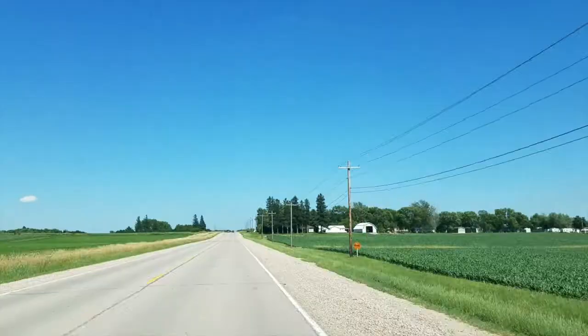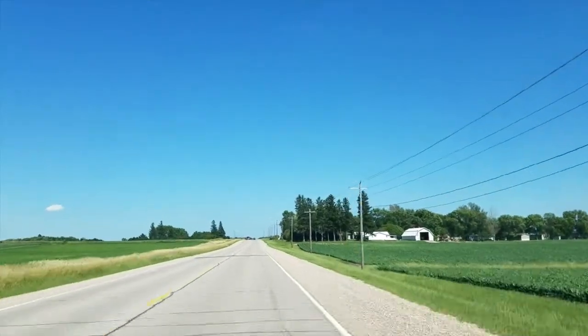Hey guys, it's Bucky Doran taking a road trip today in the K Country Cruiser. Now, I grew up in this small town of LeClerc, Iowa — about maybe 2,300, 2,000 people or so when I was living there.